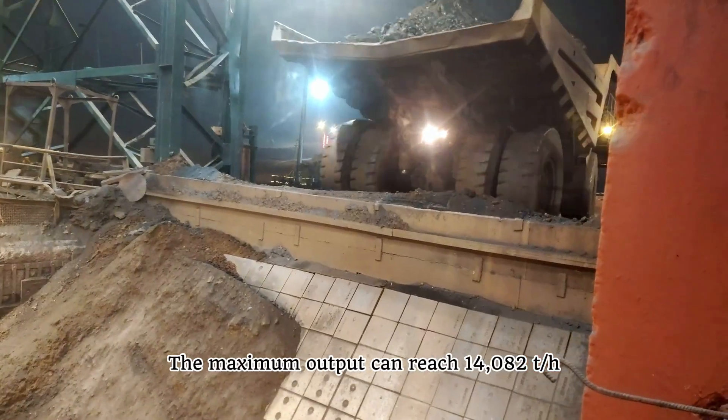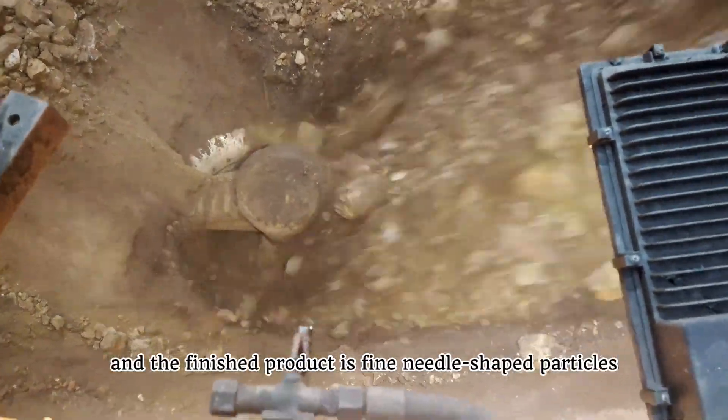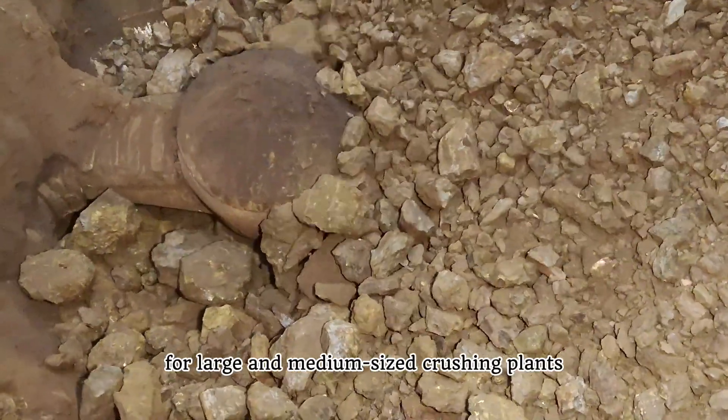The maximum output can reach 14,082 tons per hour, and the finished product is fine, non-needle-shaped particles, so it's the first choice for large and medium-sized crushing plants.